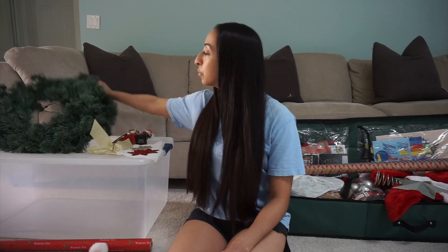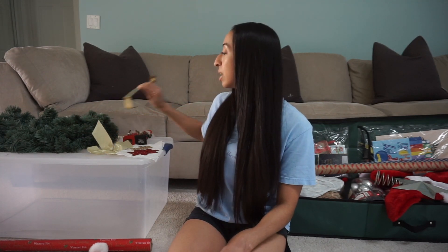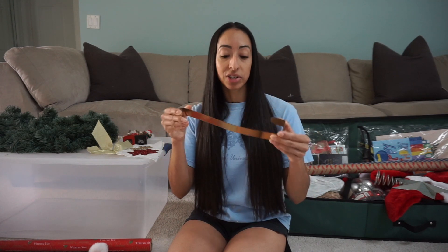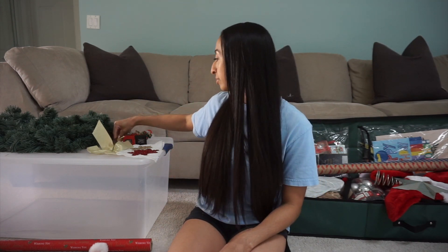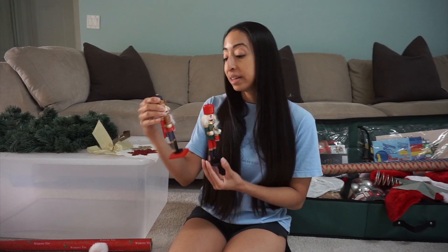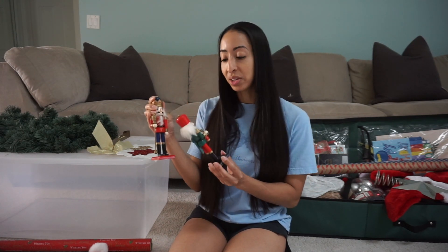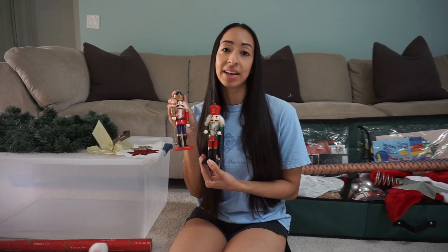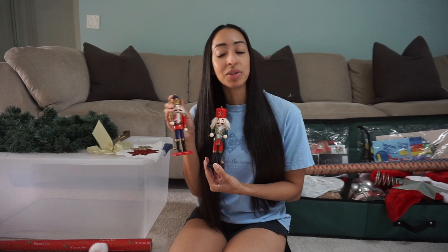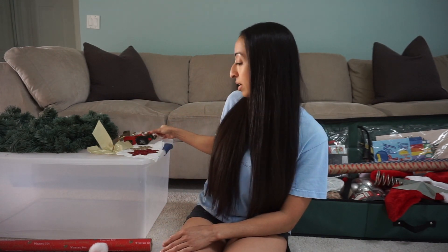Along with the container, I'm going to get rid of this wreath — it's just a plain wreath and I've never decorated it, so I'll get a new one next year. I'm also getting rid of the wreath holder because it's not very sturdy. And I'm getting rid of these two nutcrackers — they're cute but small, and the hair on them is turning yellow from white. So those are the five items for day five: the container, the wreath, the wreath holder, and the two nutcrackers.